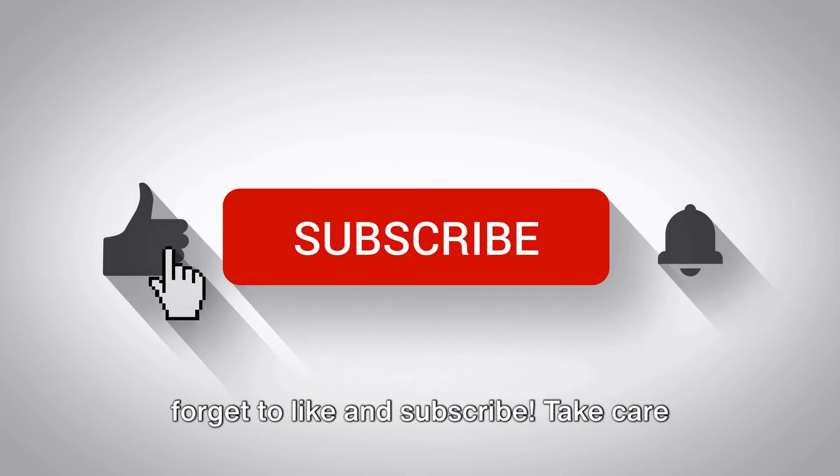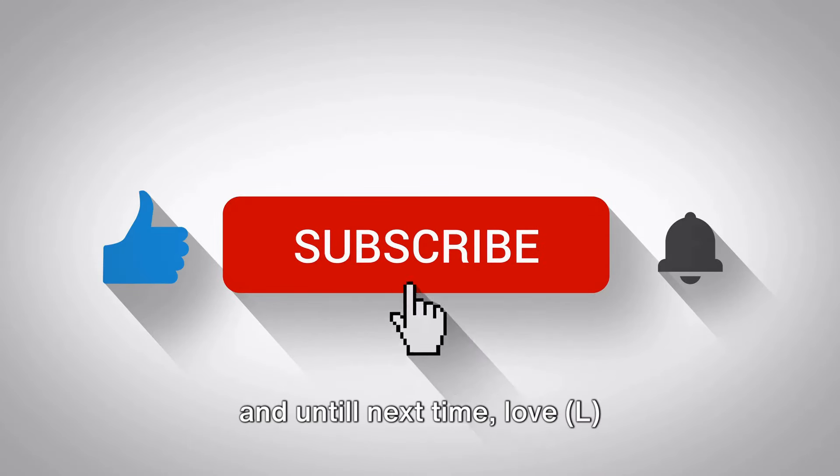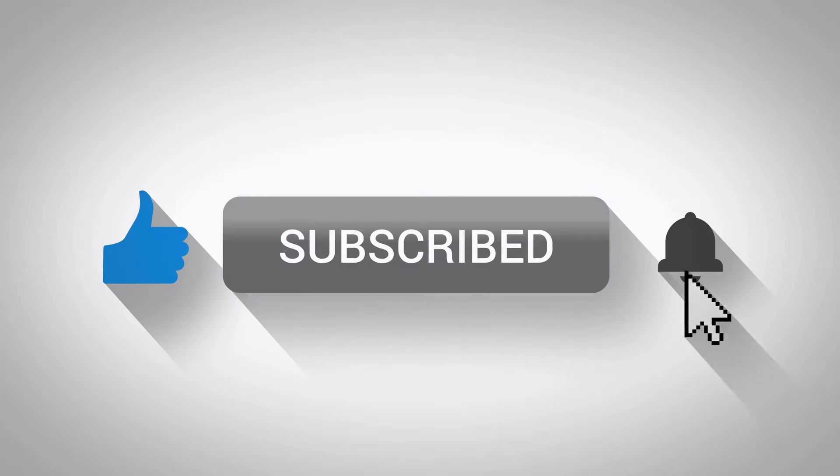If you like this video, please don't forget to like and subscribe. Take care and until next time, love, Elle.